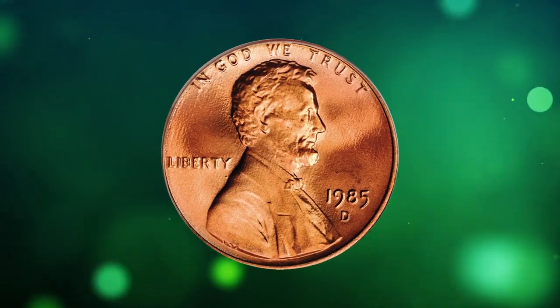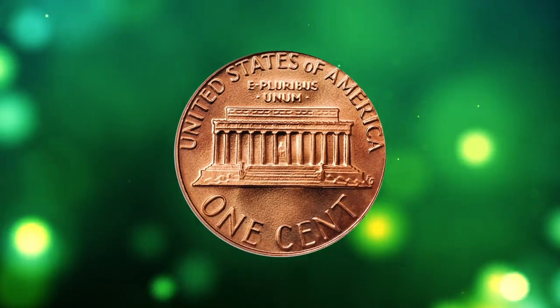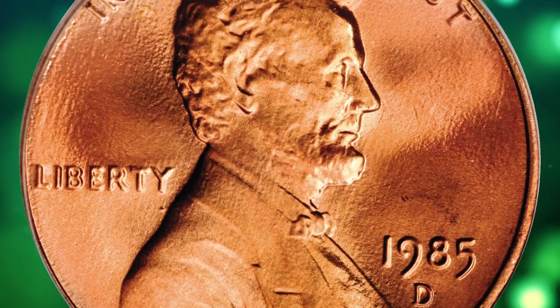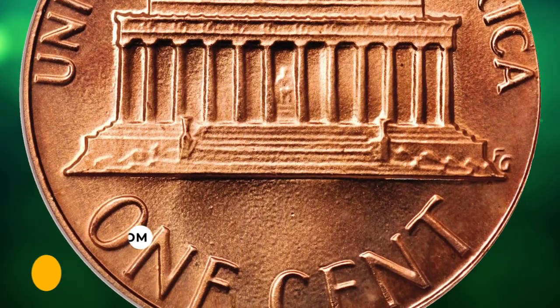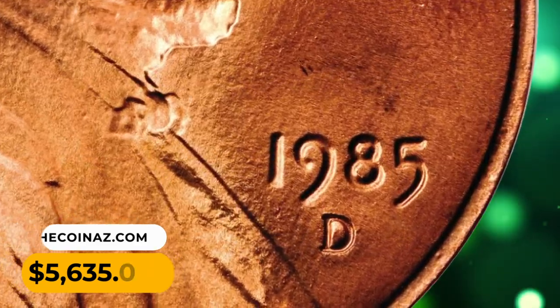Number 9: This is a 1985-D Lincoln cent in MS69 Red condition. A beautiful superb gem with dominant pinkish-red luster and even lighter pale lilac highlights here and there. There is not even a single distracting blemish, and the surfaces are all but perfect. This very low population penny ended up selling for $5,635.